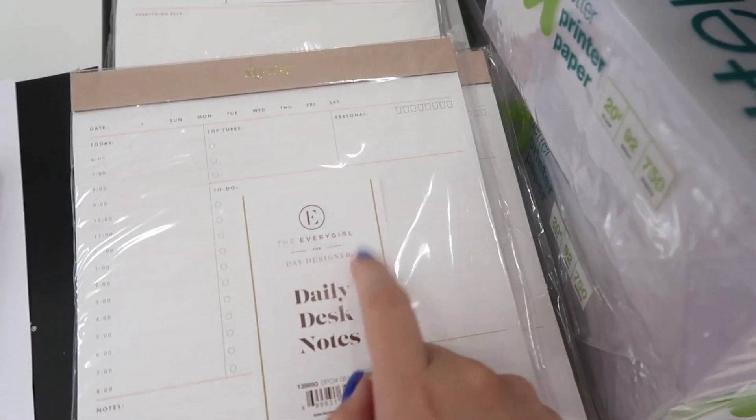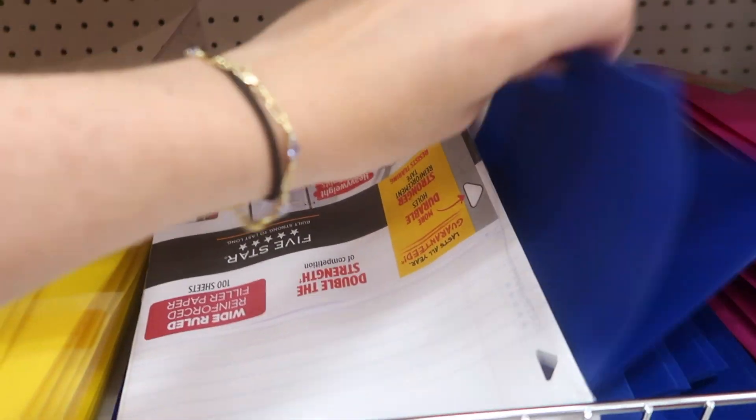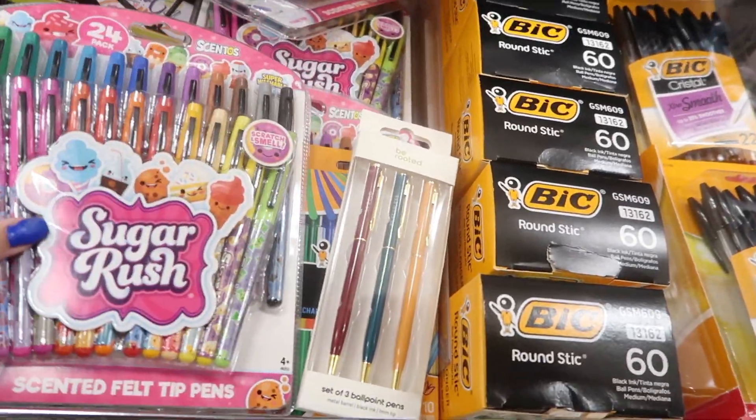This one says 'the every girl' and I'm a girl, so — oh, this one's pink though. We're going to need some folders, so we're going to get a red, a yellow, and a blue one. Look, we can get scented felt tip pens! Oh, you don't want these? I can't say that I do.